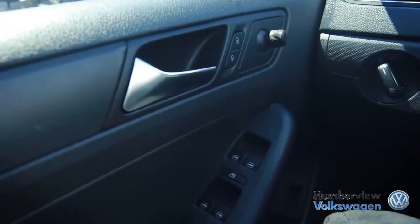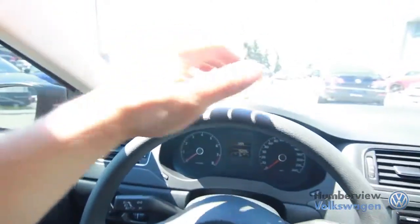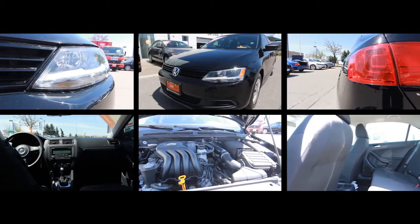We believe that when you love what you do, providing amazing customer service is easy. From our climate-controlled drive-through bay and state-of-the-art lounge to our dedicated sales specialists, we ensure that you have the best possible car shopping experience.